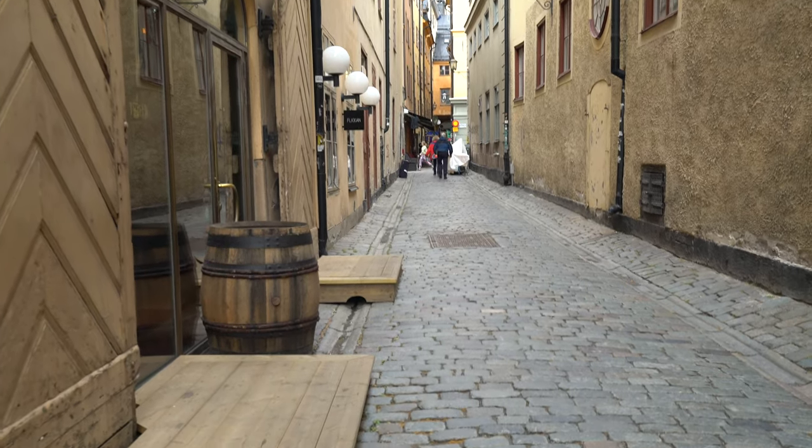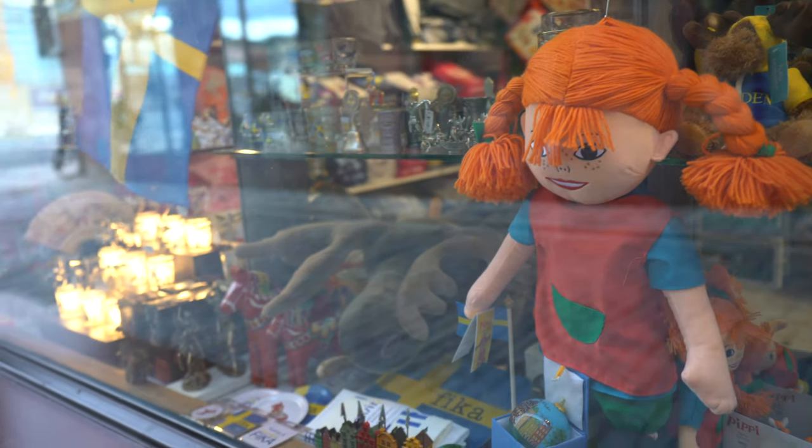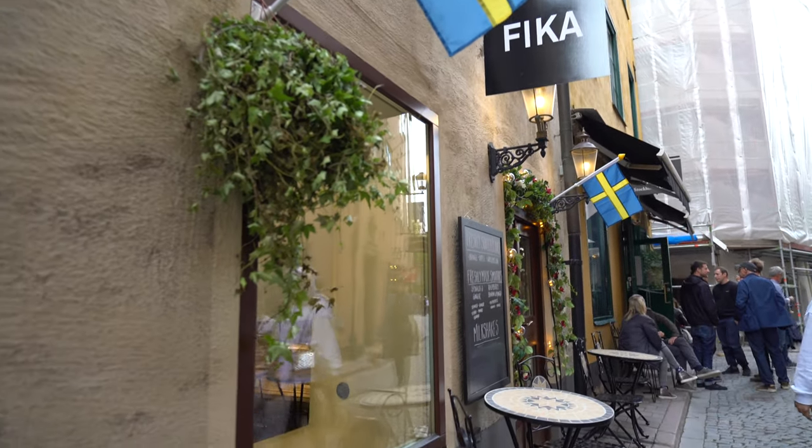I've learned a few things while walking around the Old Town of Stockholm. First of all, Swedish licorice is really good. Second of all, pretty much everyone speaks English here — about nine out of ten people you run into, especially in tourist areas like Old Town where there are a lot of souvenir shops and American tourists. Pippi Longstocking is apparently Swedish, which I did not know — that's something I just learned.